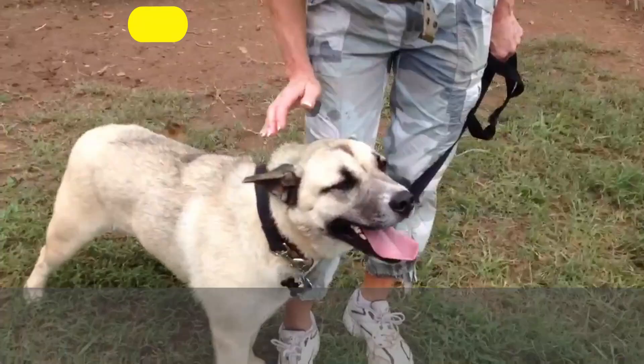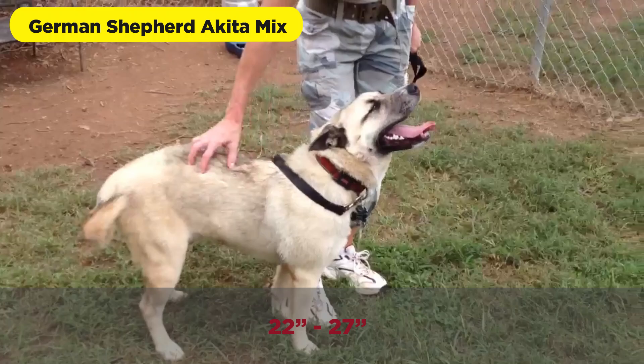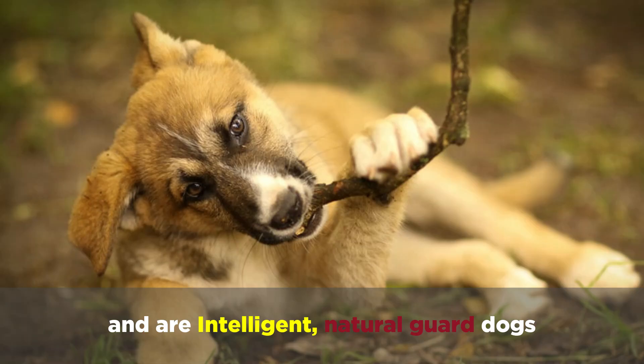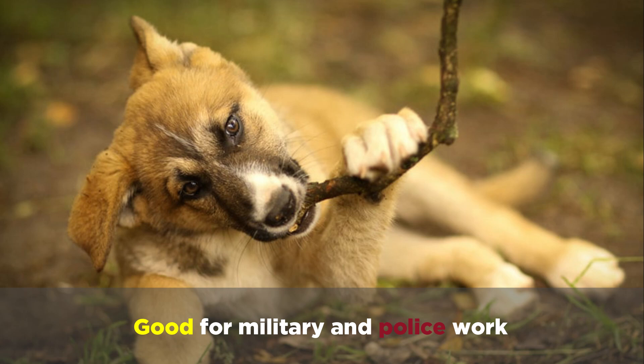A German Shepherd Akita mix will weigh 60 to 85 pounds and reach heights of 22 to 27 inches tall. They'll be black, tan, fawn, blue, brindle, black, or pinto, and are intelligent natural guard dogs that are good for military and police work.